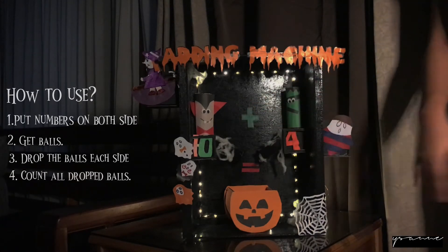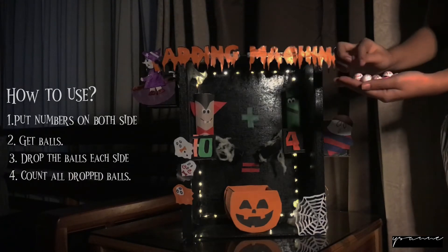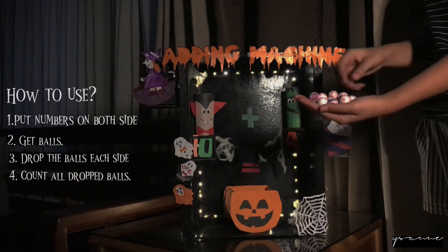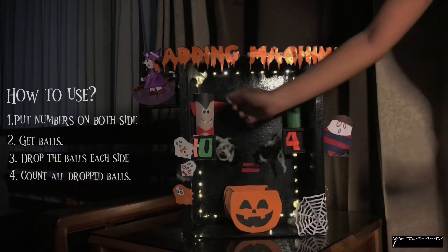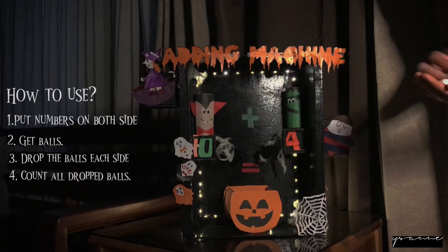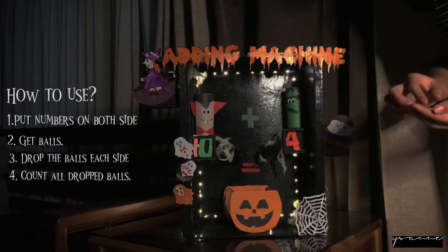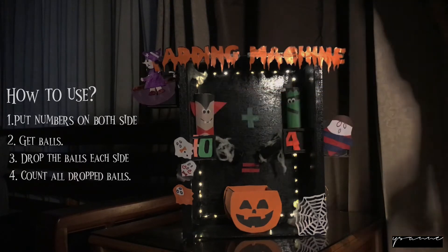After that, we will get the eyeballs so that we can drop them. For example, we have number 10, so we will need to get 10 eyeballs in all. After getting and counting the balls, we need to put them on this side since number 10 is here. Count with me: 1, 2, 3, 4, 5, 6, 7, 8, 9, 10. So we have 10 eyeballs on this side.